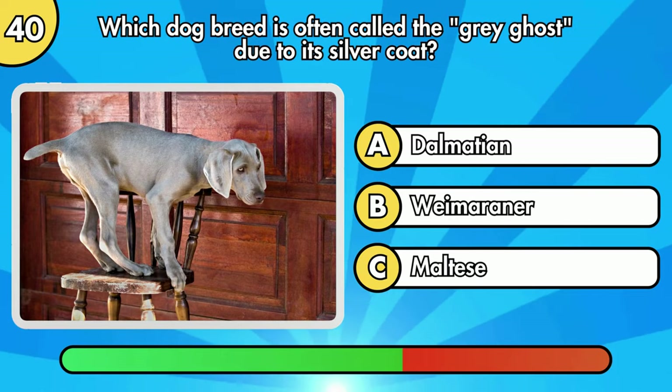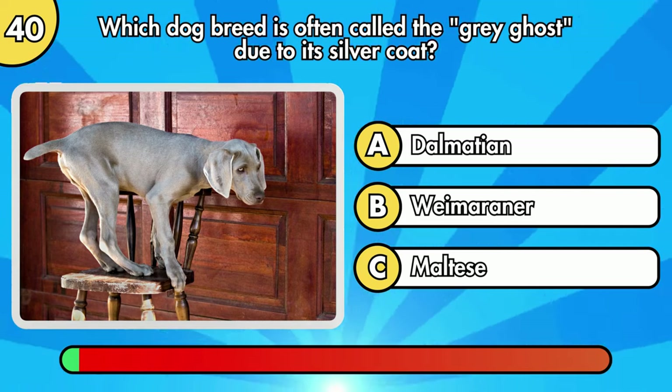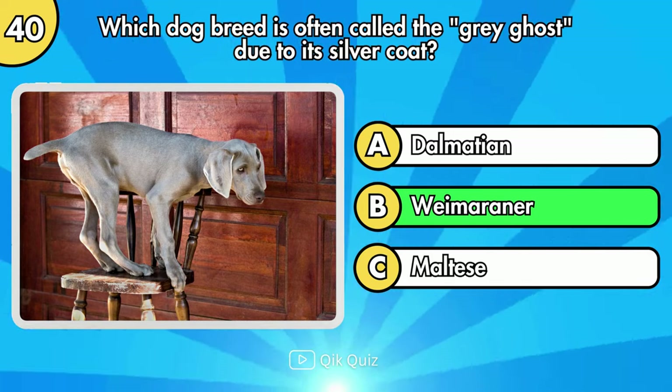Which dog breed is often called the Gray Ghost due to its silver coat? Weimaraner is the right answer.